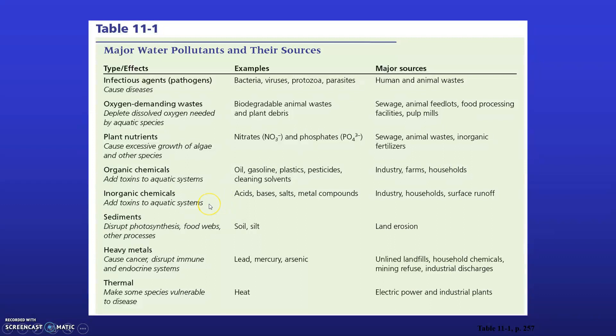Inorganic chemicals from industry, households, or surface water runoff typically fall into the categories of acids, bases, salts, and metal compounds — especially those containing heavy metals. Sediment is eroded soil material that disrupts photosynthesis in the aquatic environment, impacts the food web and fish spawning, and can block the gills of fish in heavily sediment-loaded water bodies. It comes from land erosion as silt and fine clay particles. Nationwide, sediment is the number one pollutant in the US by volume, though here in Pennsylvania it is acid mine drainage.